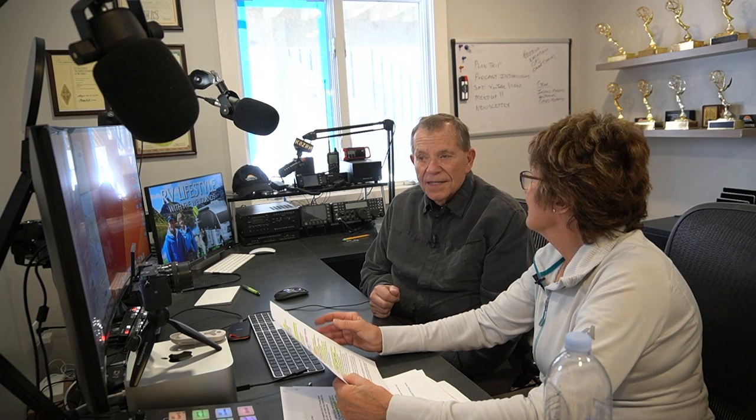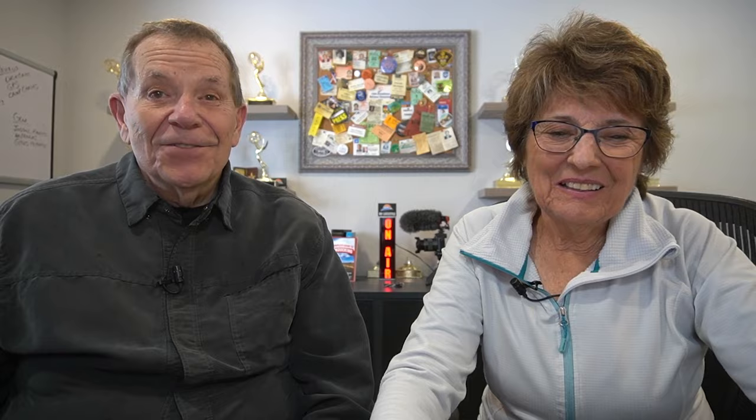RV Trader has three different levels of advertising. The basic listing is about two weeks with up to four photos. The enhanced version two is 20 photos in eight weeks. And then there's the ultimate — 50 photos and a year-long listing. We don't really recommend that; if you haven't sold it in a couple of months, you might want to revisit the pricing.